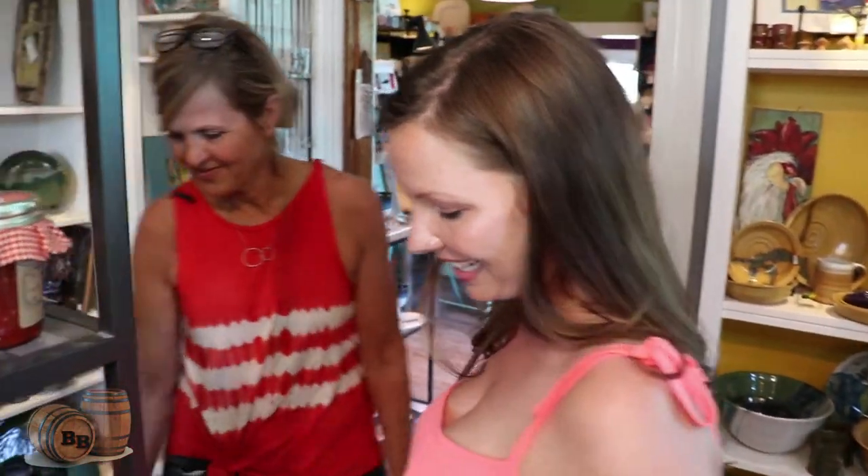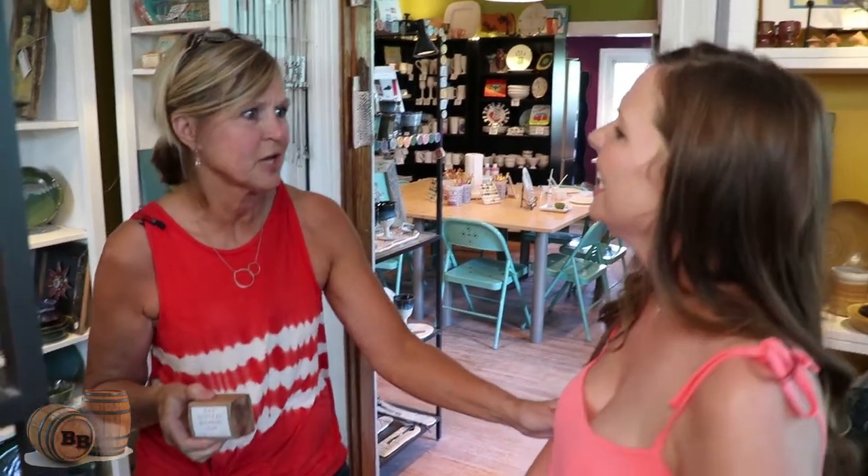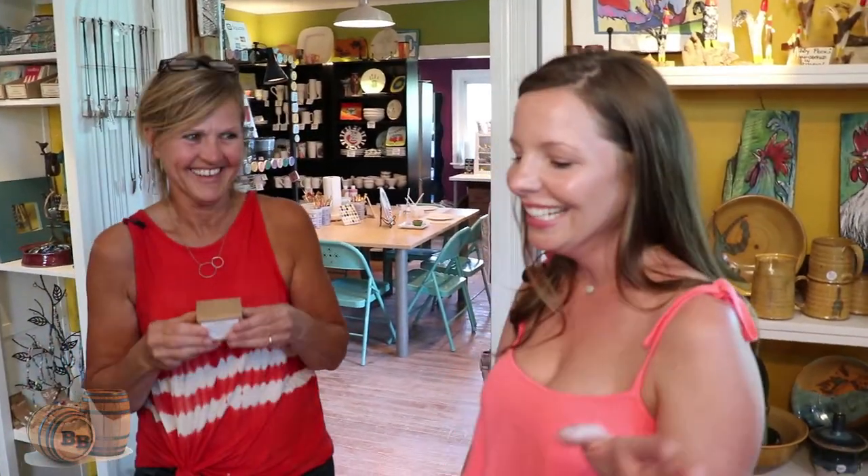I've got bourbon soap and this is out of Winchester, Kentucky, so you stay local with some things too. There's a playful exchange about whether you can drink bourbon soap — of course you can drink bourbon, and you can bathe in bourbon, but don't drink the water! You can eat bourbon too. You can do everything with bourbon around here.